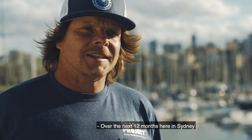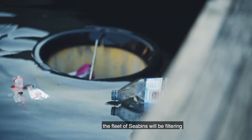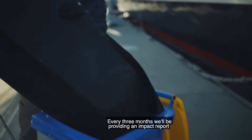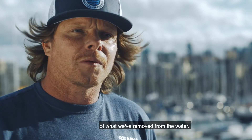Over the next 12 months here in Sydney with the city pilot, the fleet of seabins will be filtering 4.3 billion litres of water and pulling out between 28 to 40 tonnes of marine litter. Every three months we'll be providing an impact report of what we've removed from the water.